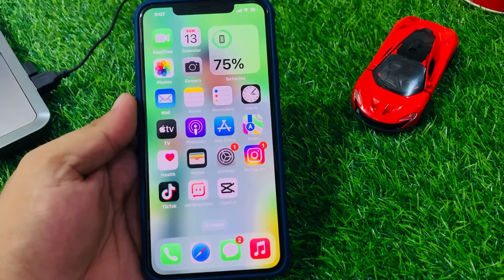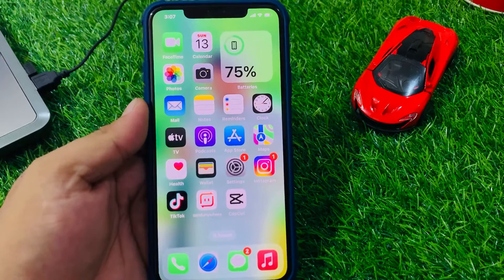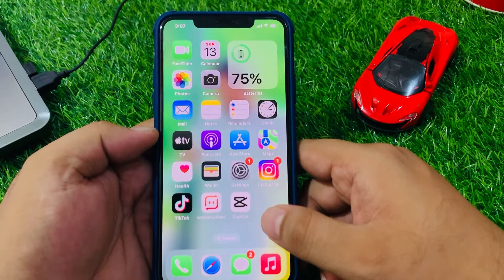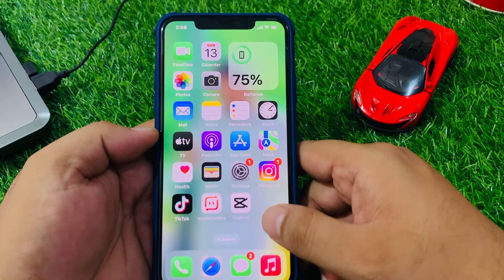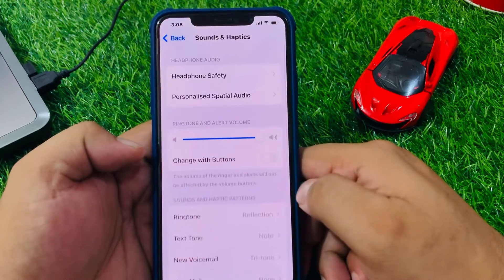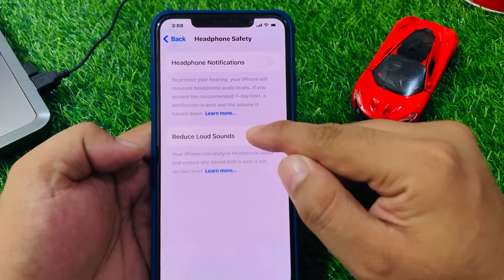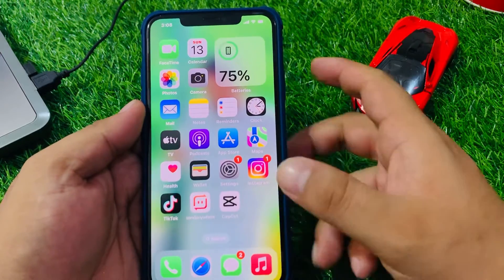Solution number four: turn off Headphone Safety features. This feature helps prevent hearing damage by limiting the volume of audio played through headphones. If this feature is turned on, it could be the reason why Apple Music is playing at a low volume. To turn it off, tap Settings, tap Sound and Haptics, tap Headphone Safety, and toggle it off. Also turn off Reduce Loud Sounds to fix your problem.